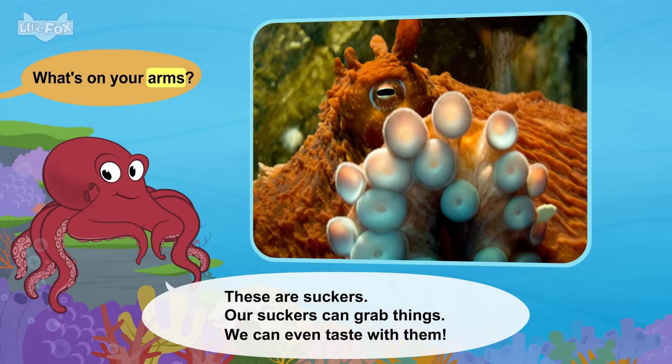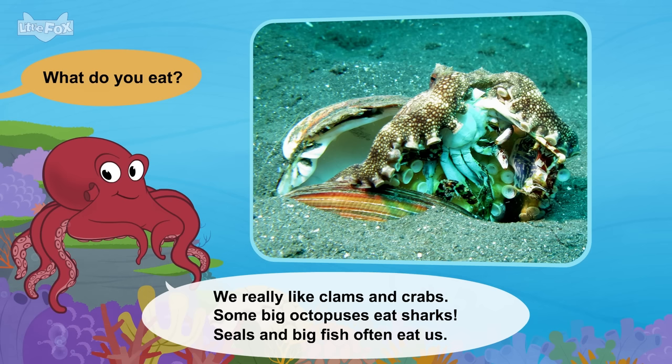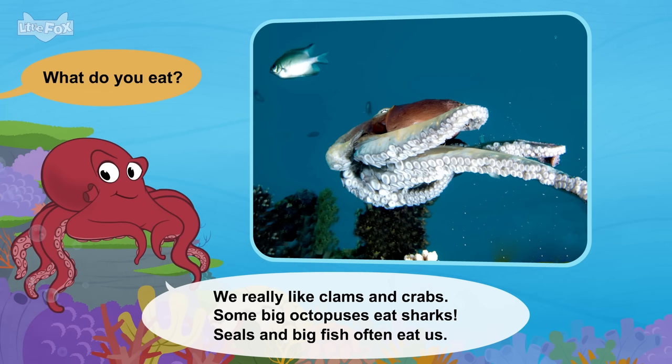What's on your arms? These are suckers. Our suckers can grab things. We can even taste with them. What do you eat? We really like clams and crabs. Some big octopuses eat sharks. Seals and big fish often eat us.